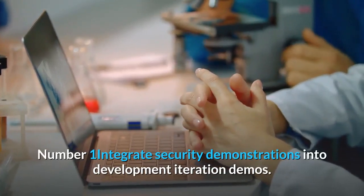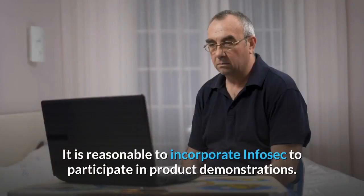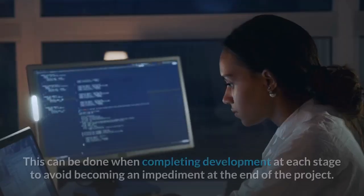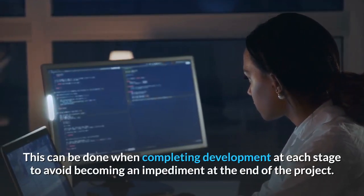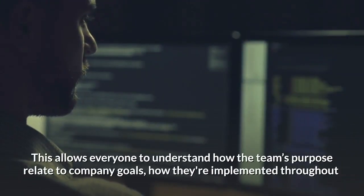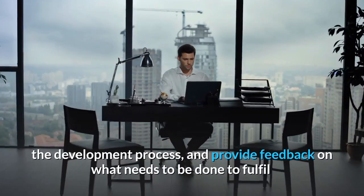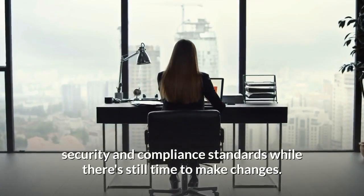Number 1: Integrate Security Demonstrations Into Development Iteration Demos. It is reasonable to incorporate InfoSec to participate in product demonstrations. This can be done when completing development at each stage to avoid becoming an impediment at the end of the project. This allows everyone to understand how the team's purposes relate to company goals, how they're implemented throughout the development process, and provide feedback on what needs to be done to fulfill security and compliance standards while there's still time to make changes.